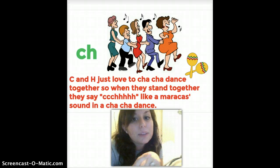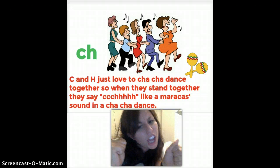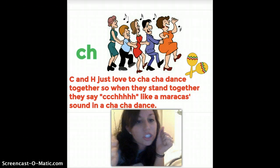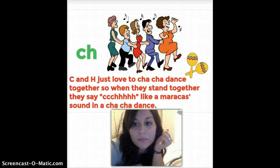C-H: when C and H come together, they like to have a lot of fun. C and H just love to cha-cha dance — think about some maracas and your cha-cha. When they stand together, they say 'ch,' like maracas sound in a cha-cha dance. Ch, ch, ch! In this example, we've got our C-H circled, and it says 'ch.' Then 'ear.' We'll talk about E-E later. So the word is: ch-ear — cheer.